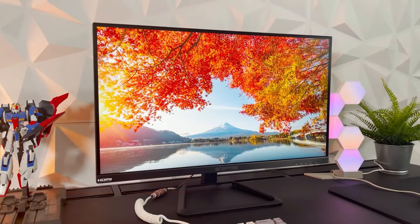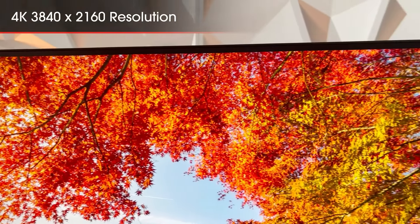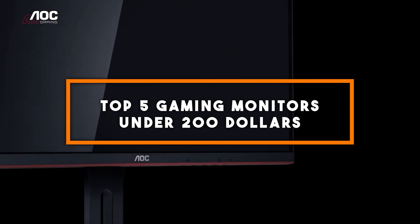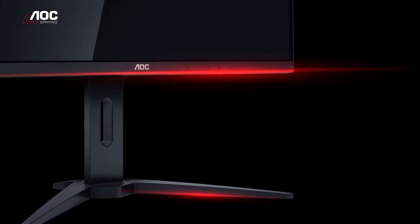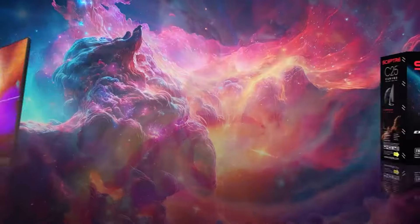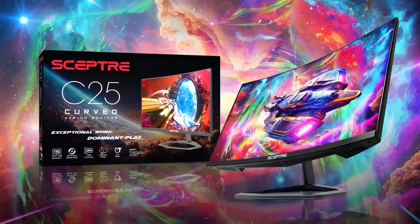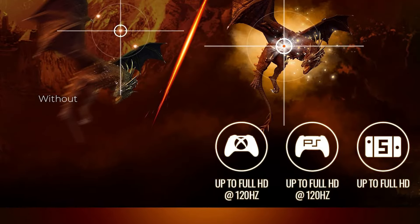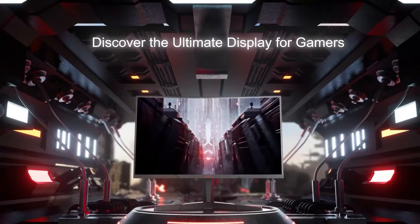Getting a high-quality gaming monitor without breaking the bank is not just a dream anymore. Today, we're diving into the world of budget gaming monitors that don't skimp on quality. We've lined up the top 5 gaming monitors under $200, each offering impressive features that will elevate your gaming experience. Whether you're looking for vibrant colors, smooth refresh rates, or an ultra-clear resolution, these monitors have something for every gamer out there.